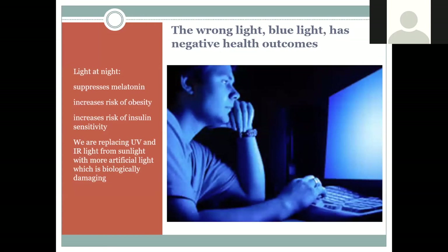Unfortunately, computers and LED and fluorescent lights emit a lot of blue light, which is very damaging to melatonin. If you're looking at your phone, staring at a computer screen all day, or sitting indoors under artificial light, you're suppressing your melatonin production and missing all those benefits. Blue light also increases our risk for obesity and insulin resistance. Essentially we've reversed our natural environment — instead of getting UV and infrared light that's so good for us, we're surrounded by something damaging.